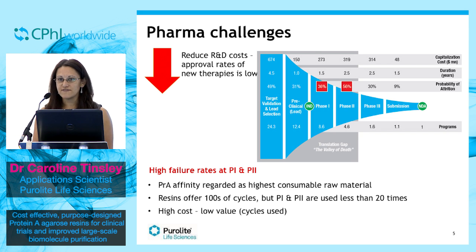But the resins don't really fit the purpose. The current leading protein A affinity resin, provided by GE, is designed to be used for 100 cycles or more. But typically, resins in phase one and two clinical trials are used less than 20 times.